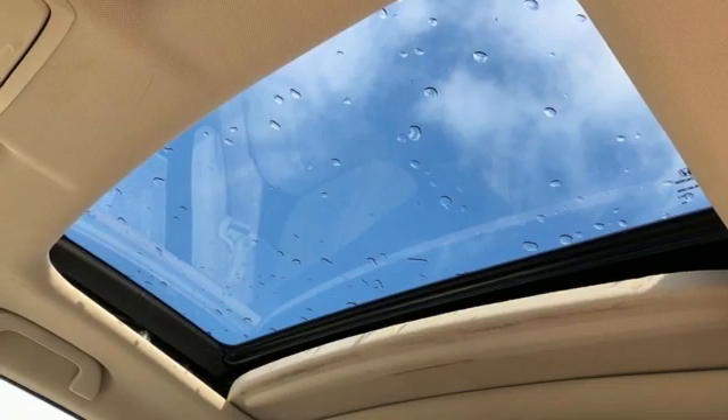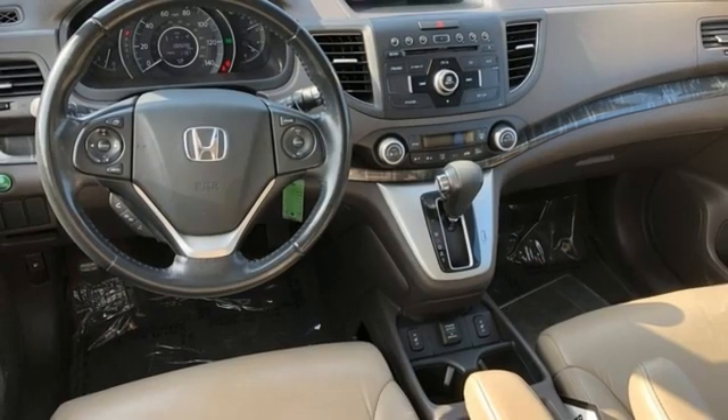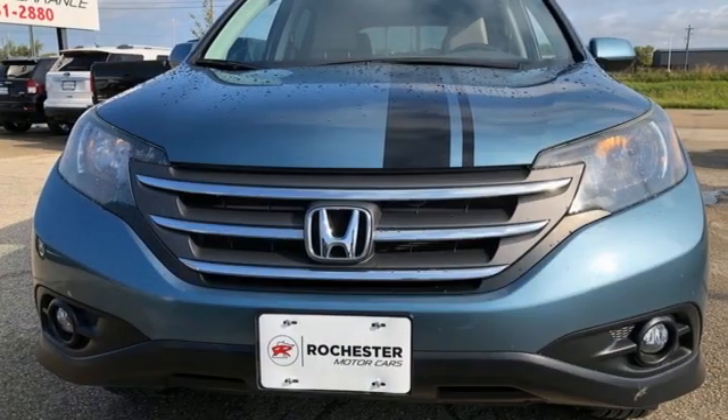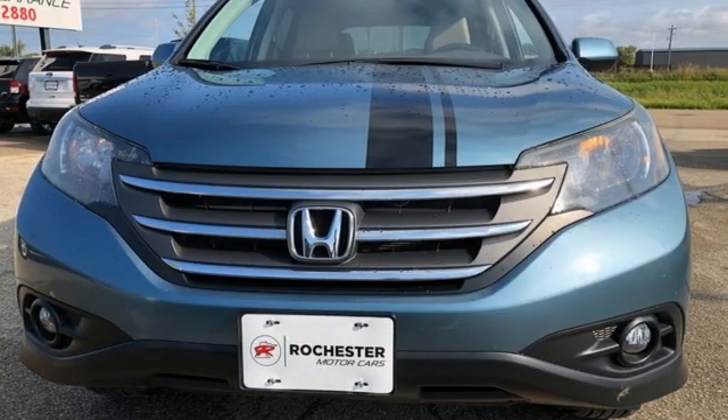Express open and close sliding and tilting sunroof, 8-way front driver seat control, and automatic transmission. There's even more to see in person. Take it for a test drive today.